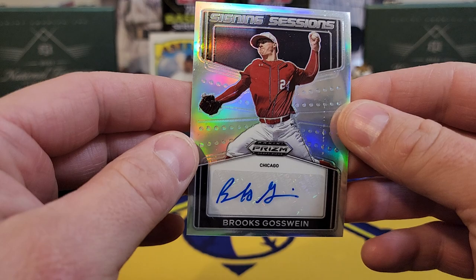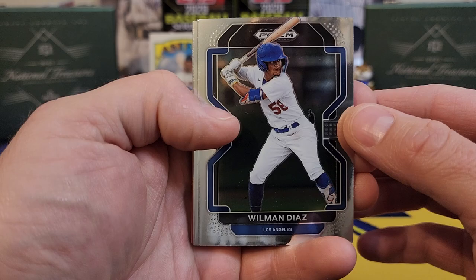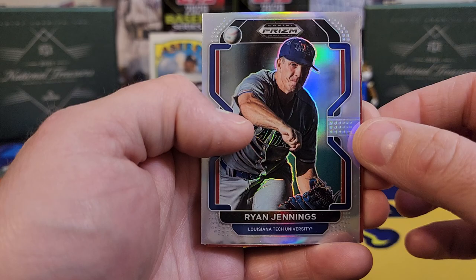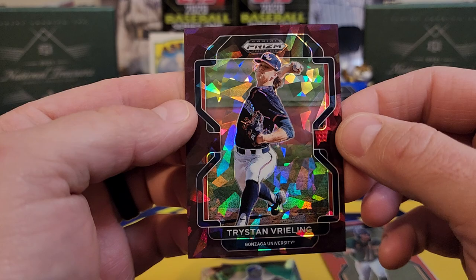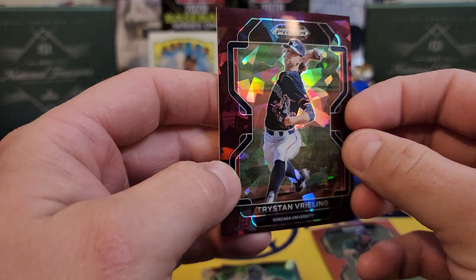They are sticker autos, so no on-card ink will be in this set. Not going to break the bank at all. There's Willman Diaz, he's been around a little while. Logan Wagner, Cam Collier. Our next prism is Ryan Jennings. Jared McKenzie again. Next one's going to be our auto — we got a Brilliance insert of Hunter Barco. And another color — it looks like Tristan Verling from Gonzaga. That's a nice looking card, 21 of 23. So both of our colors so far have been pitchers.